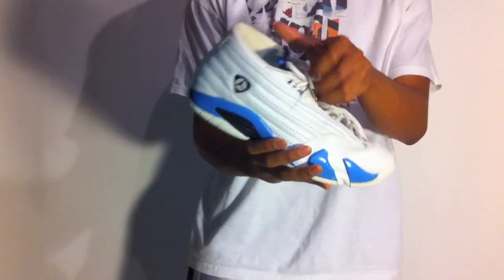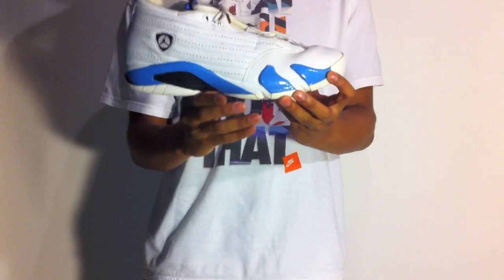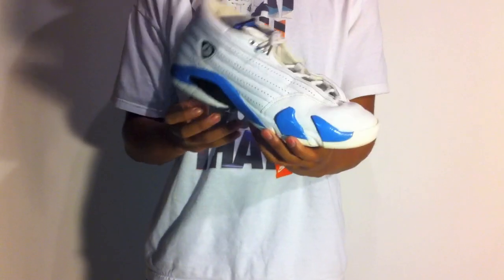Alright, so you got the Obsidian Columbia Blue Jordan 14 Lows. This is one of the OG colorways of the 14. Came out in 1999. Real simple shoe — you just got the white leather throughout the whole shoe, with the Columbia Blue and Obsidian accents throughout.